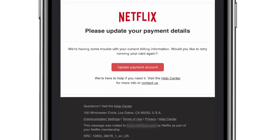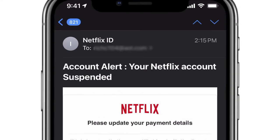You'll notice that the Netflix logo is there. It is somewhat poorly worded — you can see it says 'we're having some trouble with your current billing information, would you like to retry running your card again?' That wording probably is not going to come from a corporate site. At the bottom they listed the correct address for Netflix — the address currently listed on Google — so this kind of looks like a semi-legitimate email, but if I click at the top, 'Netflix ID' is kind of a strange sender name.